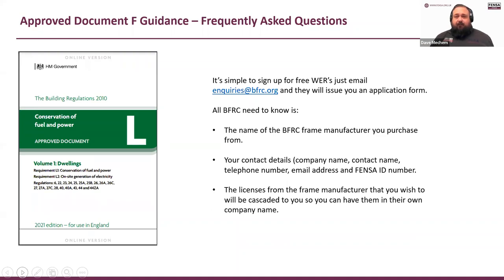For the free BFRC cascade, contact inquiries@bfrc.org and they will issue an application form. BFRC need to know the name of the BFRC frame manufacturer you purchased from, your contact details, and the licence number from the frame manufacturer that you wish to have cascaded down to you. Talk to the frame manufacturer to find out which window licences you use — some only have one or two, others have loads. There are thousands of calculations out there because of the many different glass configurations. Just talk to your fabricator, they'll tell you the licence you want to use, then pass it on to BFRC. It's a fairly simple process.